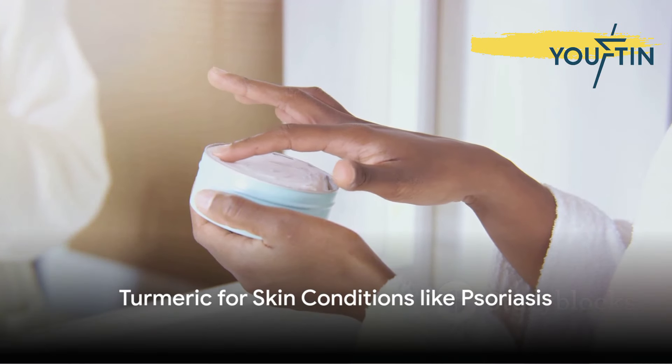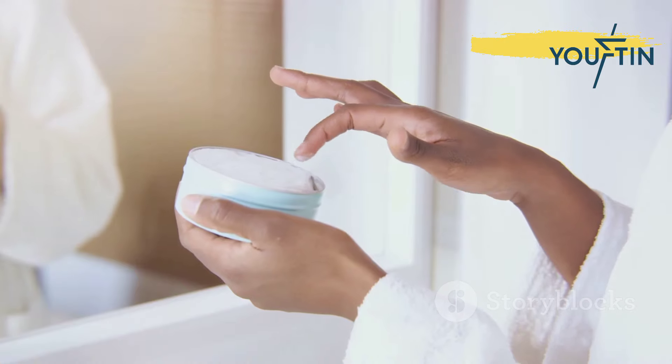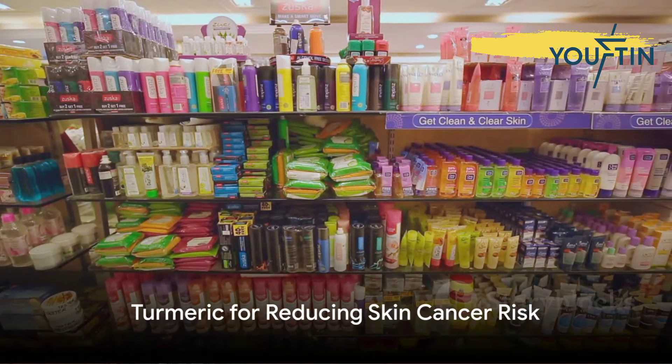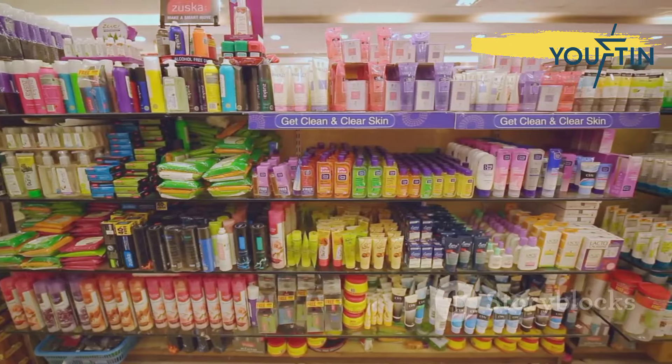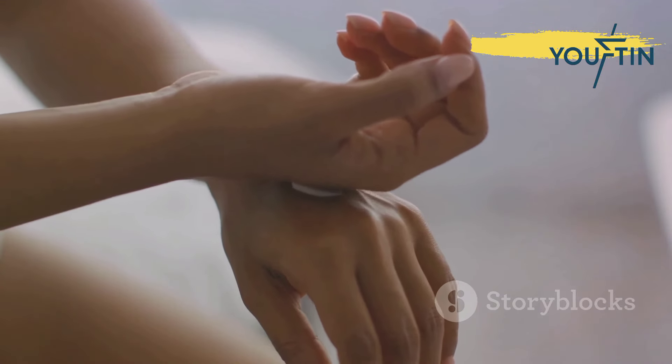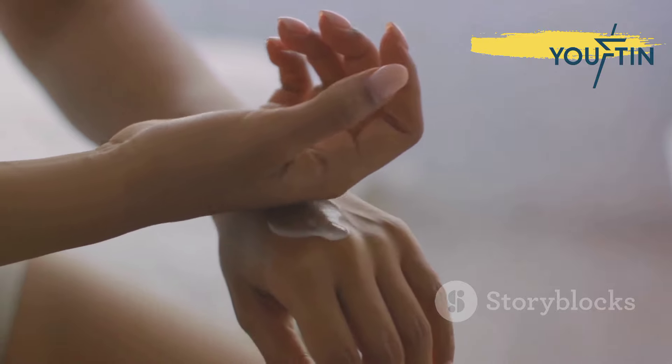Ninth, for those concerned about skin conditions like psoriasis, turmeric's anti-inflammatory qualities can reduce flare-ups and soothe the skin. Finally, the tenth benefit of turmeric is its potential to reduce the risk of skin cancer. Its antioxidant properties can protect skin cells from damage and mutations caused by UV radiation.